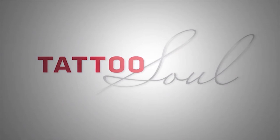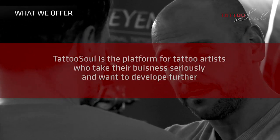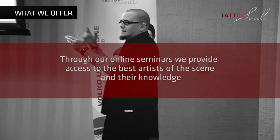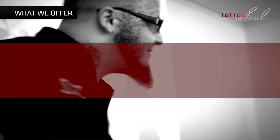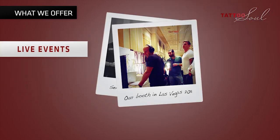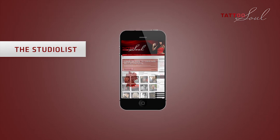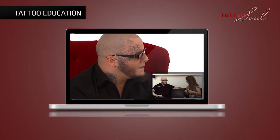Tattoo Soul — the platform for tattoo artists who take their business seriously and want to develop further. We offer access to the best artists of the scene and their knowledge. We provide an online portal, a magazine, live events, a studio list and our webinars. They are the best tattoo education you can find online.